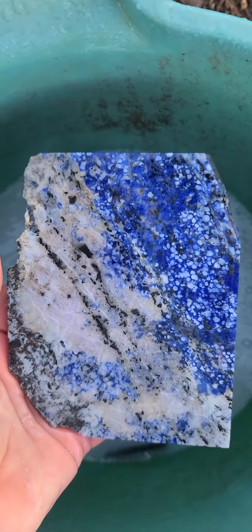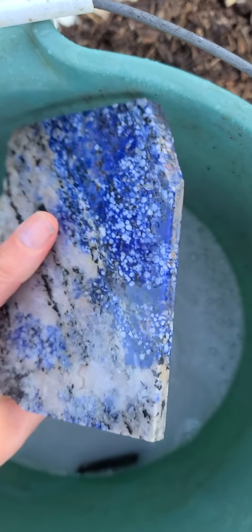This is gorgeous. Nice sodalite. Huge real slice there.